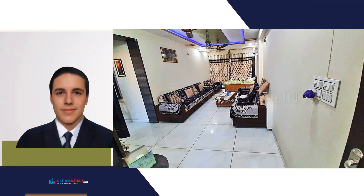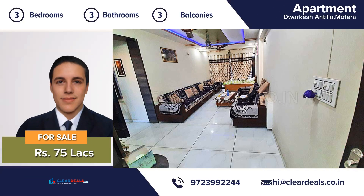Unique, modern and private house. Located in the heart of the city area of Motera. With this beautiful home, every day is a staycation.